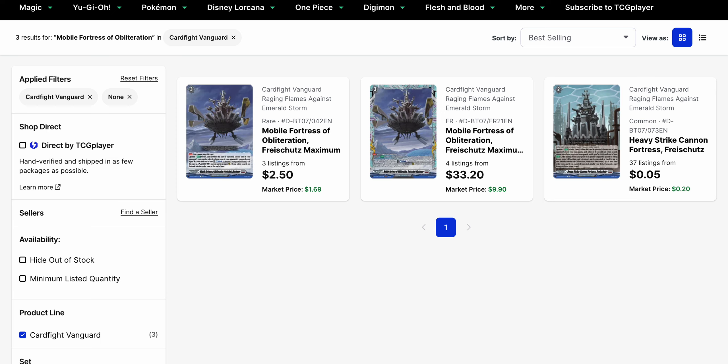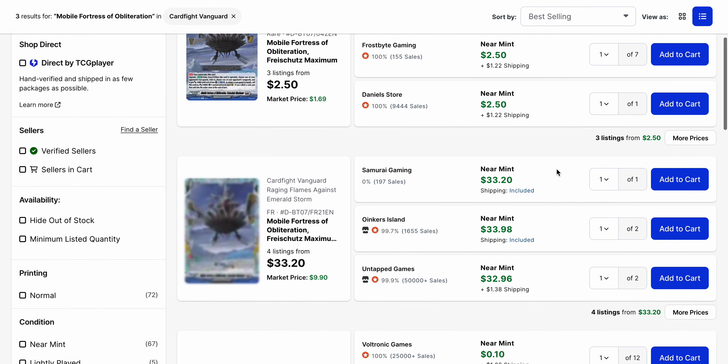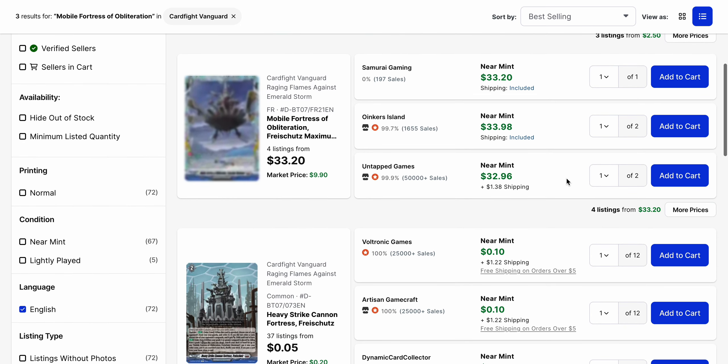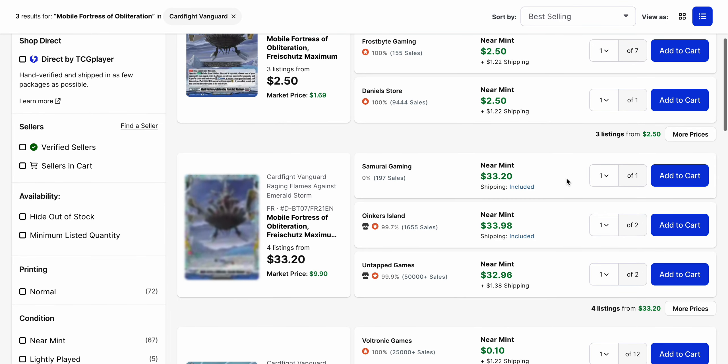The same goes for Freischitz Maximum, which I've mentioned a few times for the rare. The base price of that is $2.50, while the FR has a base price of $33.20 right now. Looking at the listings, it's $2.50 across the board for all three listings, so there's no really big price to worry about, but we only have 14 copies left. When it comes to the FR, we have five copies among the first three listings that are all currently underneath $35. Just be careful — as Freischitz does come out and it's a popular deck, I don't think the FR will keep going up much higher, but the rare could become higher.